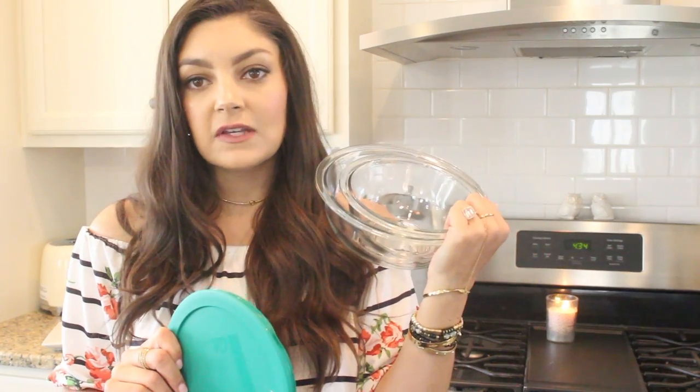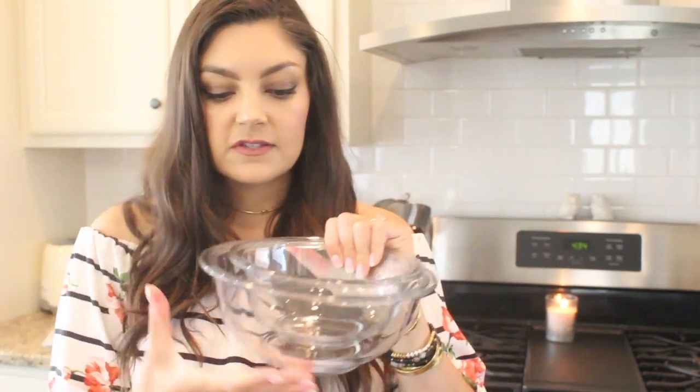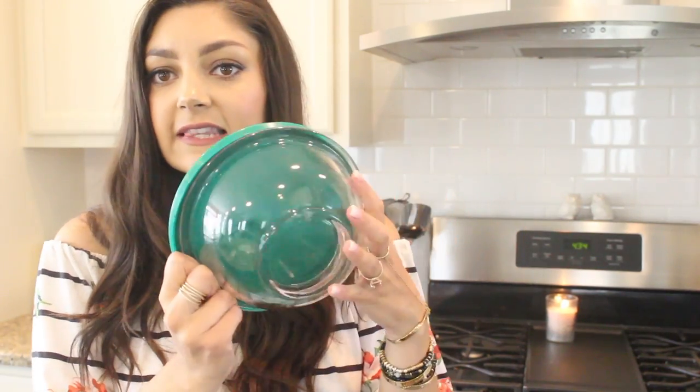Finally, these are by the brand Pyrex. I found these on Amazon, but you can also get them at Target or Macy's. I got them in a set of four, largest to smallest, and I love them. They're just basic glass bowls, but I use them for mixing, baking, and storing. They all come with their own size lid. Those are all of my favorite kitchen gadgets and utensils — things that I rely on, love, and swear by. Really hope you guys enjoyed this video and picked up some good tips. Talk to you in my next one. Bye!